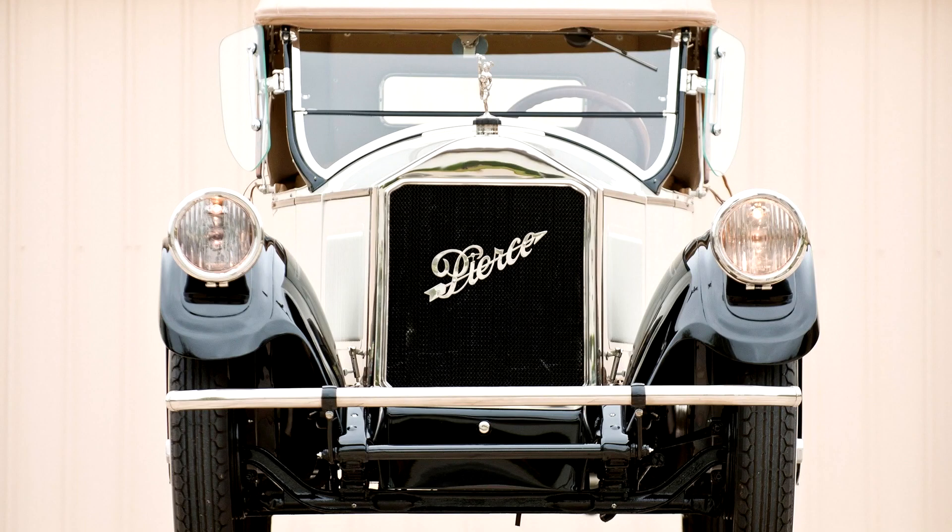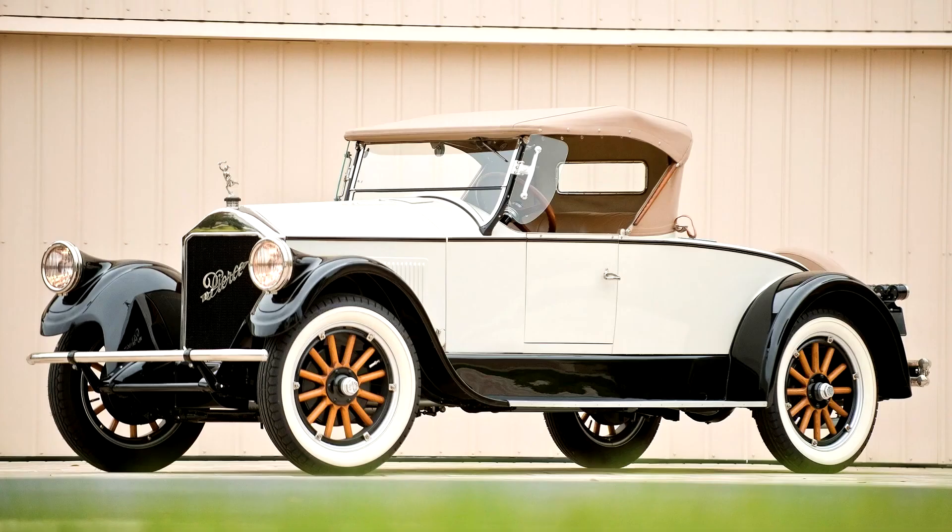Still, there were those who could afford the best, and for those people, Pierce Arrow's factory was ready. The runabout offered here was previously owned by noted enthusiast Irv Steele of Titusville, Florida, and it was acquired from him by the present owners 13 years ago. The car had undergone a partial restoration and was displayed at the 100th anniversary of Pierce Arrow in 2001, and it garnered its Antique Automobile Club of America Junior First award a year later.